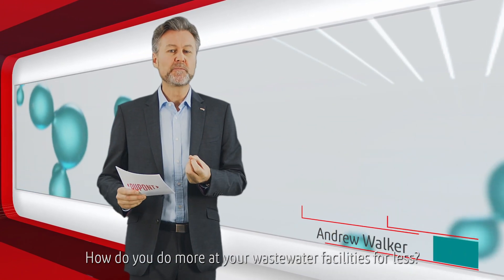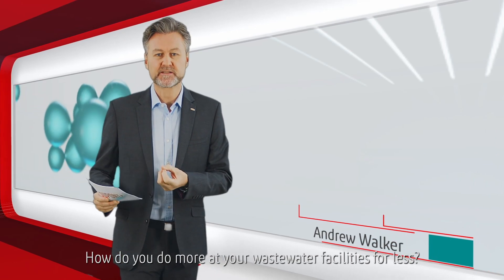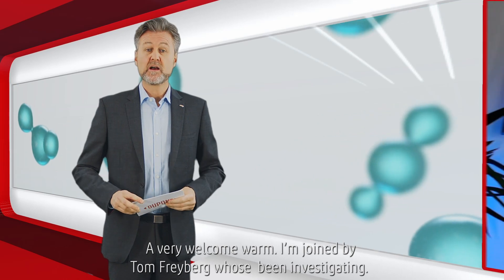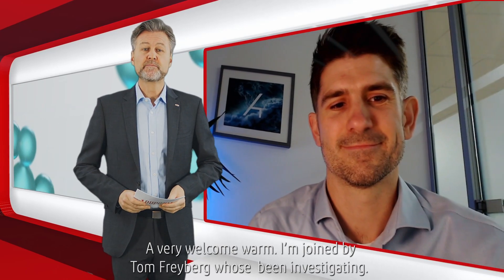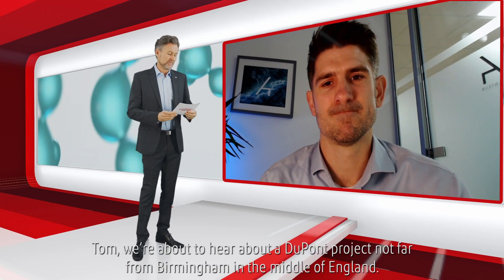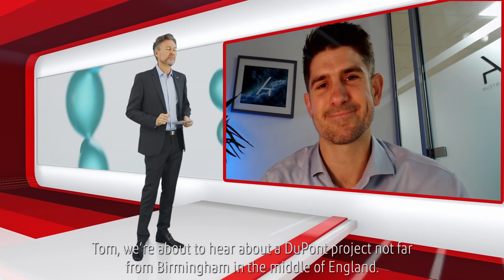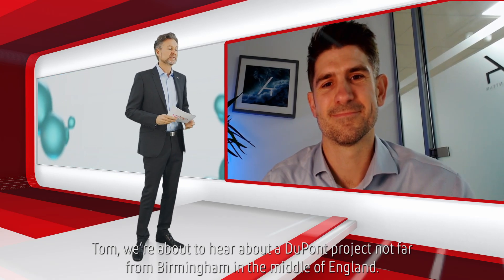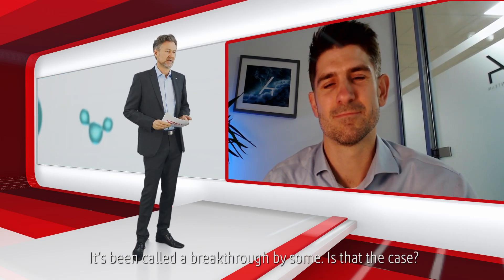How do you do more at your wastewater treatment facilities for less? And a very warm welcome from me. I'm joined by Tom Freyberg, who's been investigating. We're about to hear about a DuPont project not far from Birmingham in the middle of England. It's been called a breakthrough by some — is that the case?